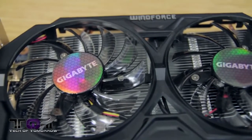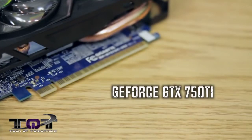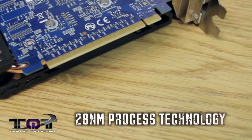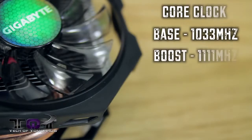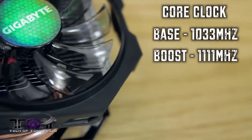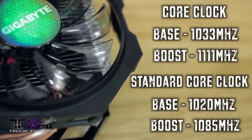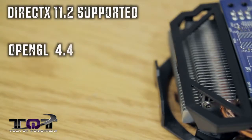All right, folks, let's break this down. The chip is the GeForce GTX 750 Ti with a memory clock of 5,400 megahertz, based on the 28 nanometer process, featuring 2 gigabytes of GDDR5 memory at a 128-bit memory bus. The base clock is 1033 megahertz with a boost of 1111 megahertz. The standard reference base speed is 1020 megahertz and the boost is only 1085 megahertz. The card supports DirectX 11.2 and OpenGL 4.4.